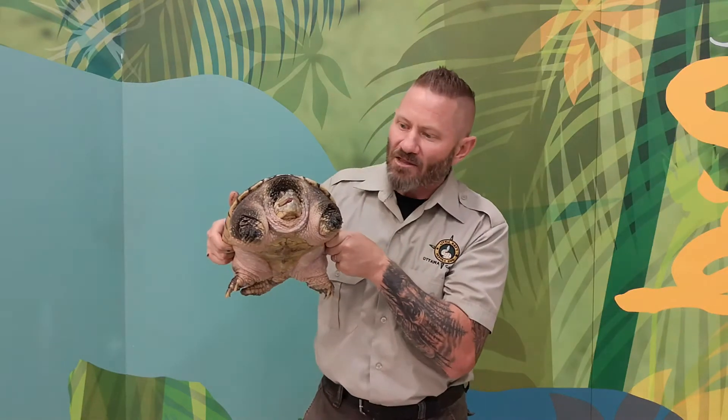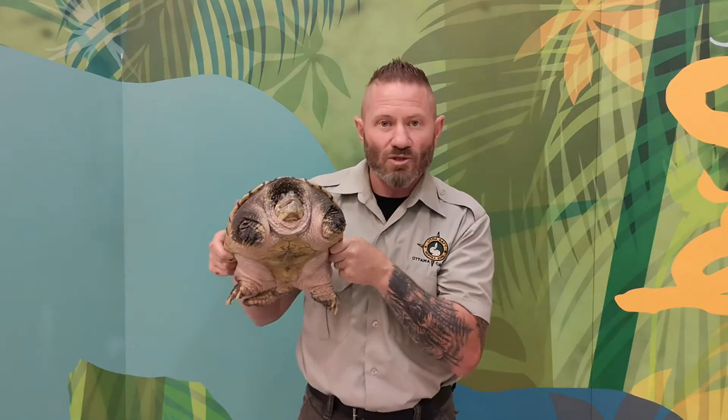The other problem is that when somebody takes a turtle like this home — which you should never do; it's better to leave them outside — they possibly keep other exotic animals like snakes or other turtles, and those animals could transfer a disease to these turtles. If we let him go outside, that could cause a problem for our native species as well.